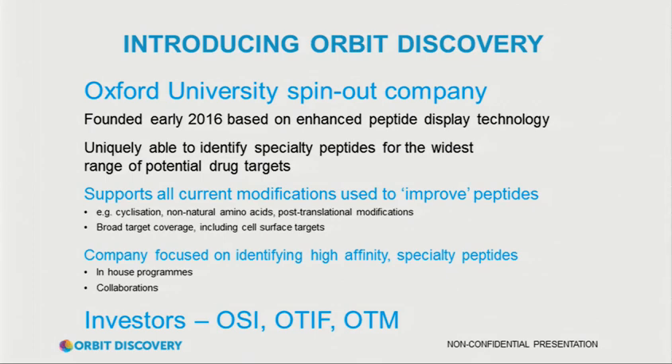The key things are that the technology supports everything you might want to do to make better peptides: incorporation of non-natural amino acids, constrained structures, post-translation modifications, and so on. It's presented in a way that addresses a broad range of potential targets, and presents things to those targets in a way that will ultimately give more drug-like molecules at the end of the process, rather than just hits. We're using our technology in a small number of in-house programs, with an academic collaborator interested in a target, and we're identifying peptides that modulate the target.